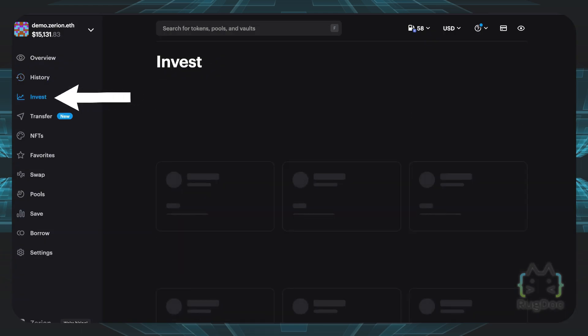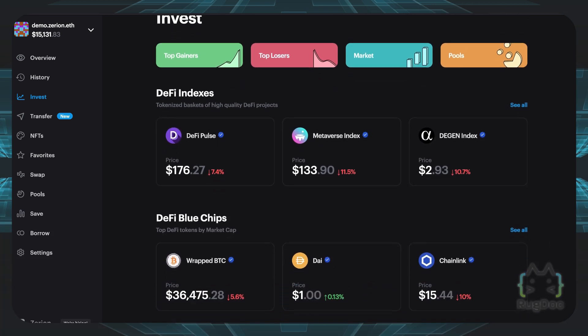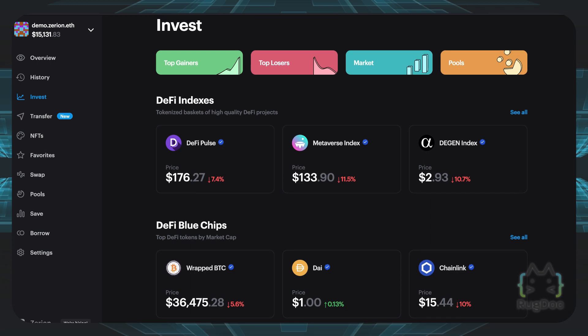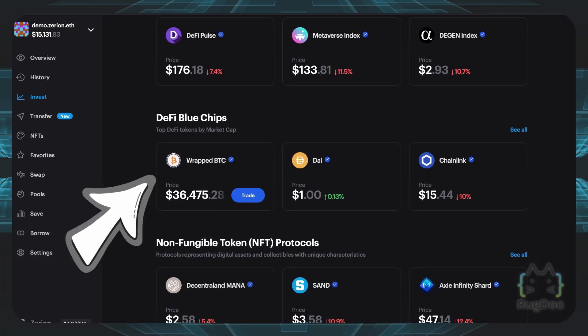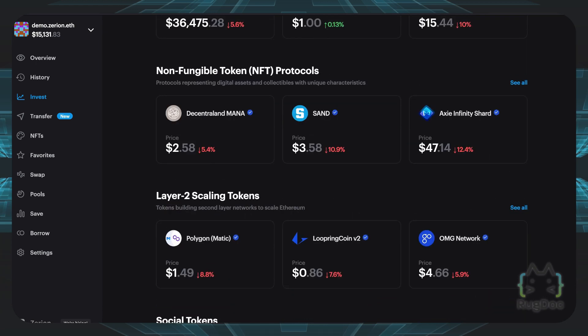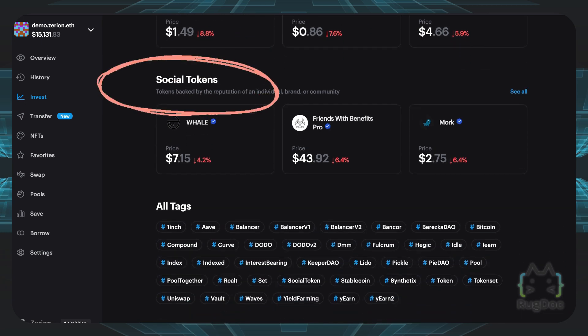You can also go to the Invest tab right here. If you're a new investor or just want to diversify your portfolio, this is definitely a good option. You can check out a lot of different ways you can invest your money. You can even invest in different DeFi indexes such as DeFi Pulse or the Metaverse Index, which tracks a lot of different tokens in one index, kind of like an index fund in traditional markets. You can also invest in DeFi blue chips such as wrapped Bitcoin, DAI, or Chainlink, as well as different categories of tokens such as NFT tokens, Layer 2 tokens, and Social tokens.